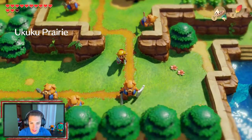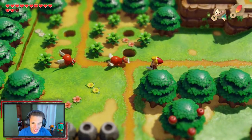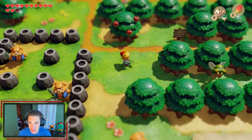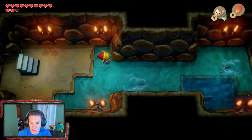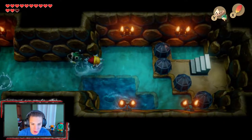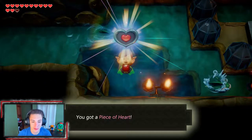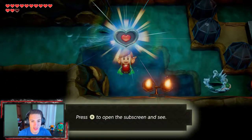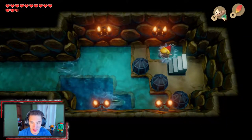We fight off Octorocks and oinky enemies heading this way, swimming through a path we opened a couple episodes ago. There's a piece of heart right here that we couldn't get without the flippers, but now we can dive down and grab it. Let's go!